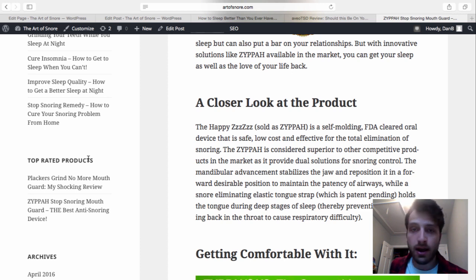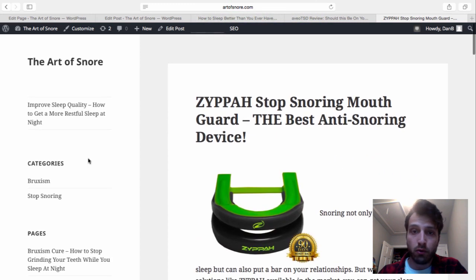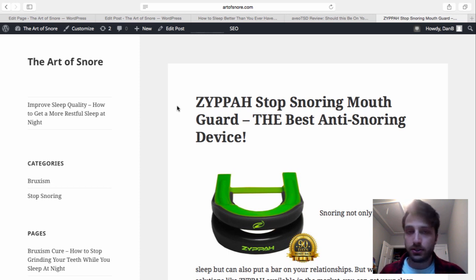Check out artofsnore.com to see the framework. The key to my method is not chasing perfection — that last 20% of perfection is where you'd spend 90% of your time. Use 10% of your time to get 80% done and you'll get 80% of the results. For the actual scripts and training videos I use to work with outsourcers, those are available in the Deadbeat Super Affiliate system at deadbeatsuperaffiliate.com.